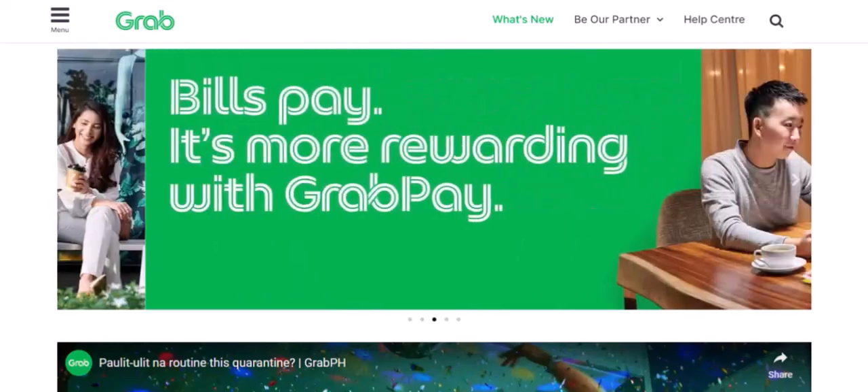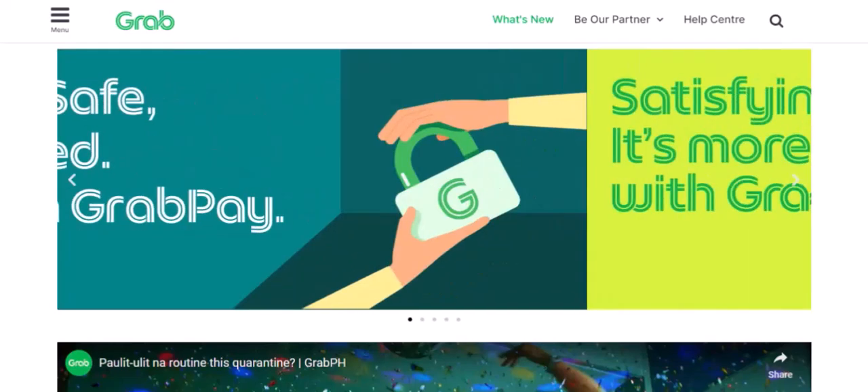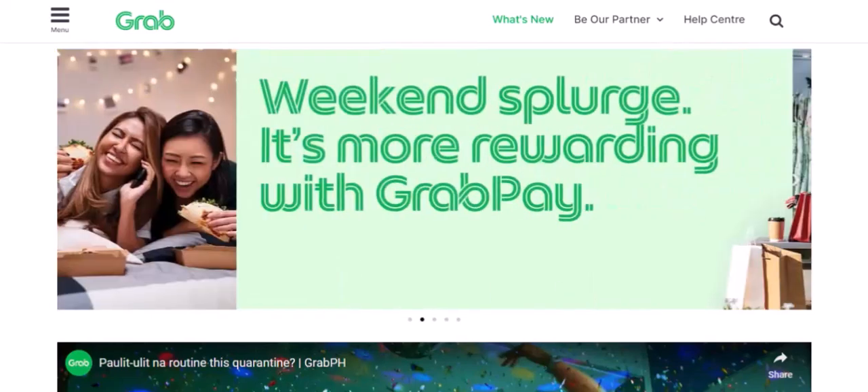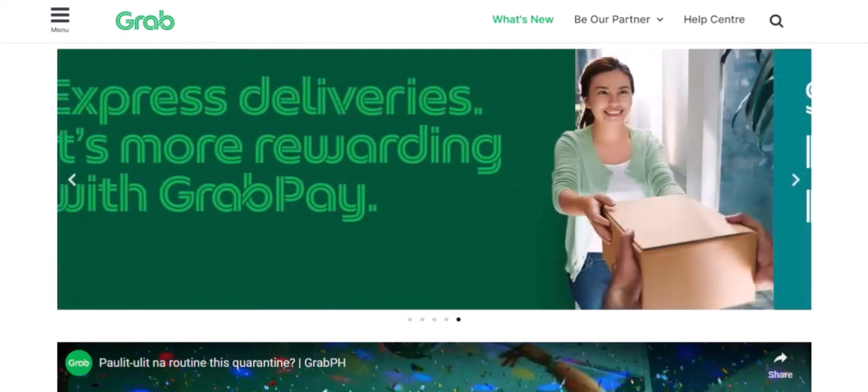Understanding GrabPay. GrabPay is a popular mobile wallet and payment platform in Southeast Asia. It's like a digital version of your wallet, allowing you to store money, make payments, and even order food and rides.